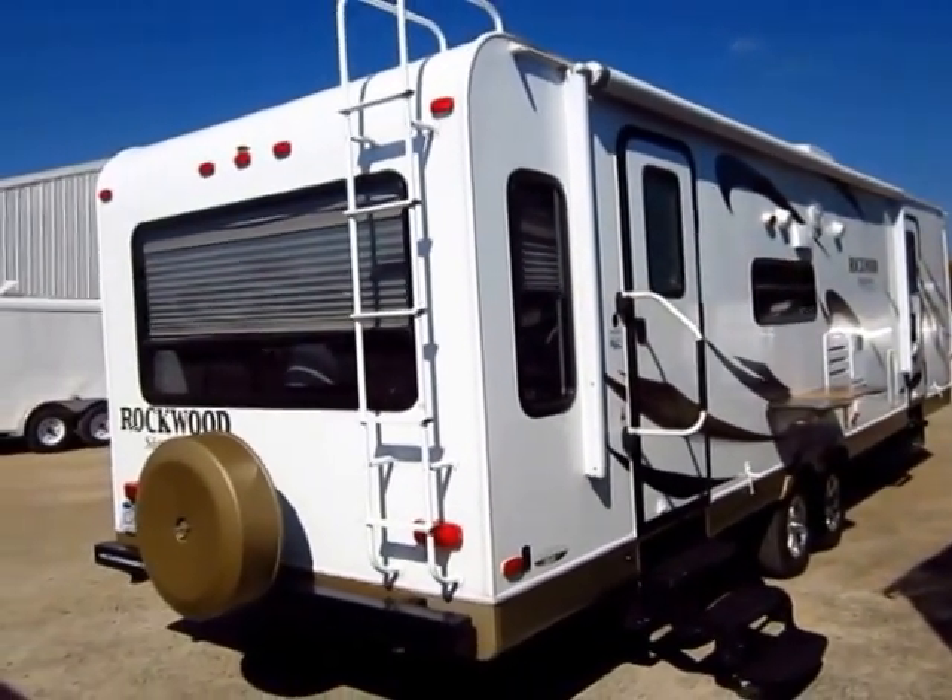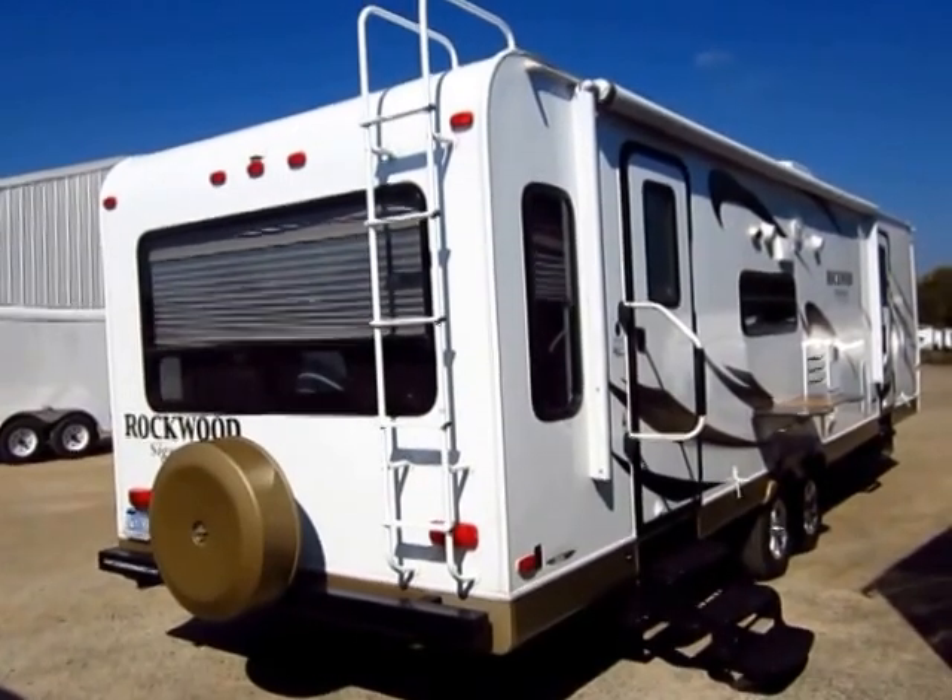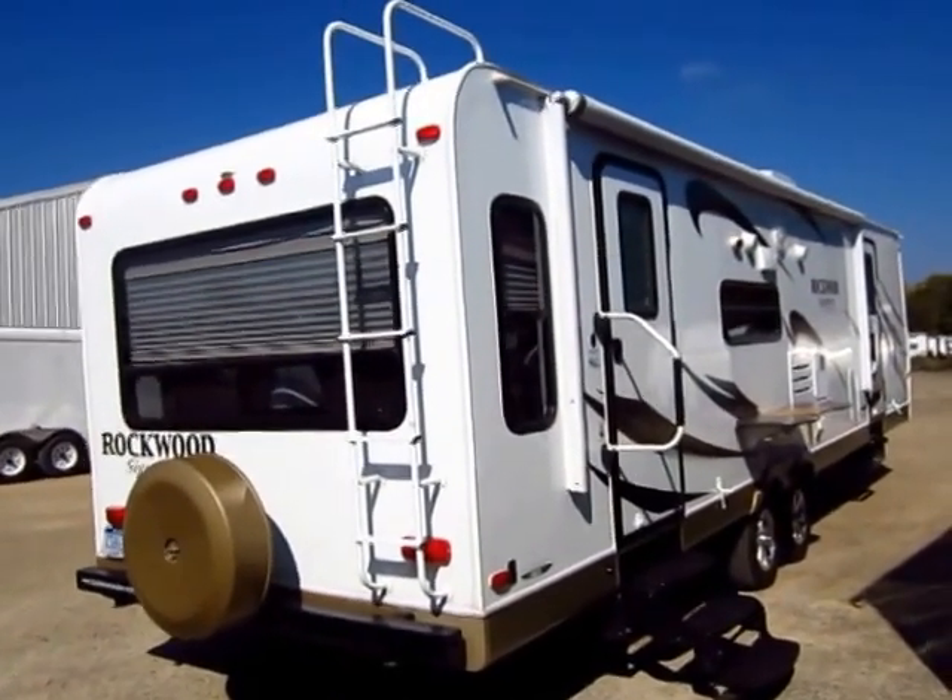The idea here is to spend more time enjoying your vacation and less time wrestling and setting up your travel trailer.